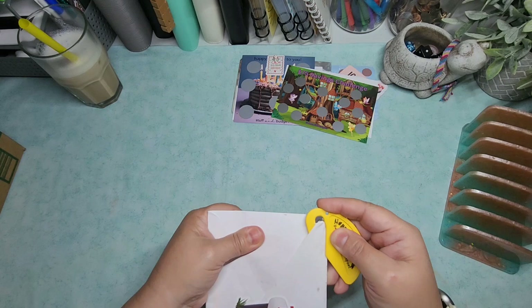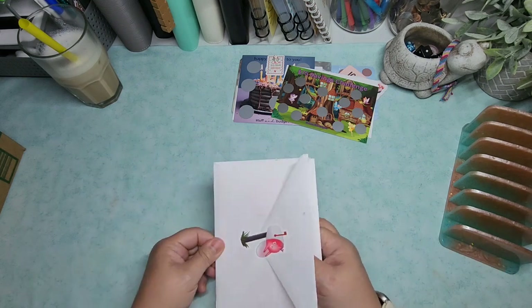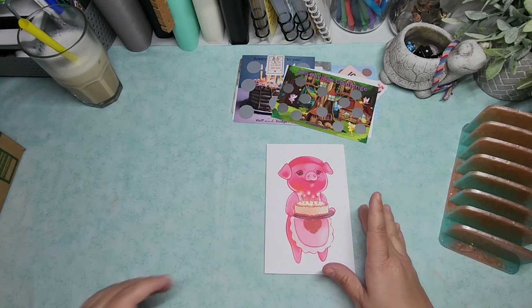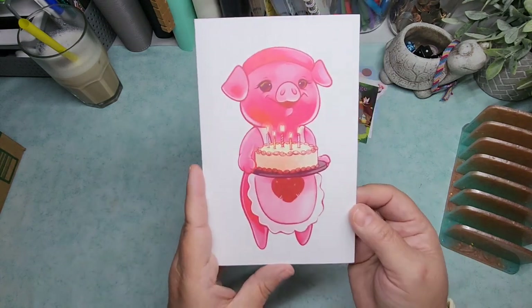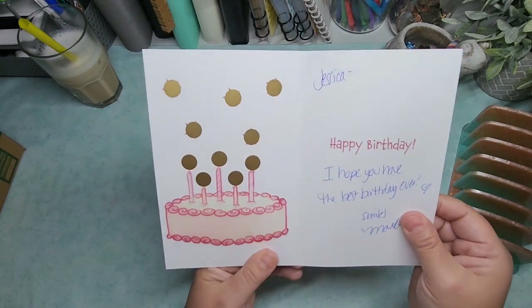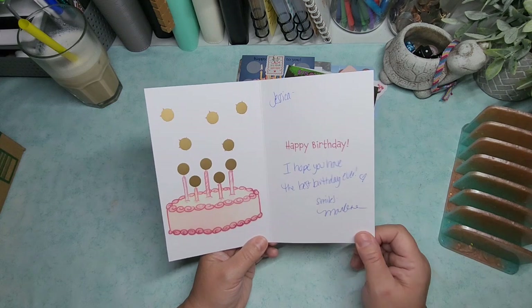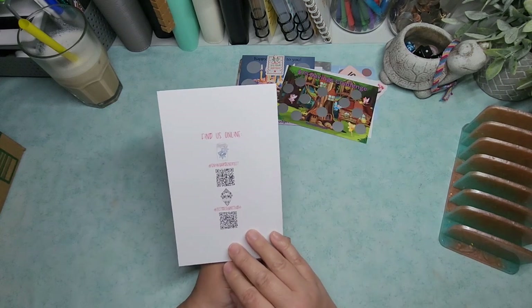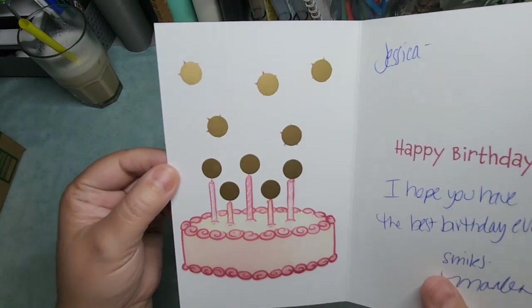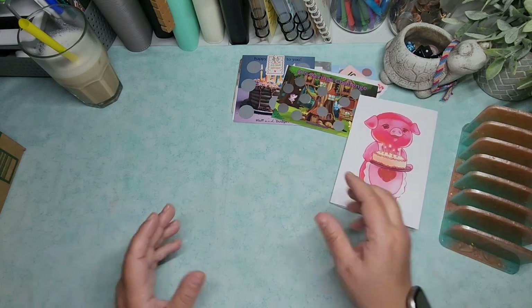Next, if you know, you know — we have Snow Gardener 307. She sends out happy birthday surprises. We have a Georgette with a little cake. It says 'I hope you have the best birthday ever — smiles, Marlene.' Thank you so much, Marlene! I had a wonderful birthday.